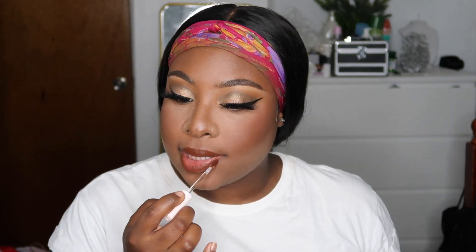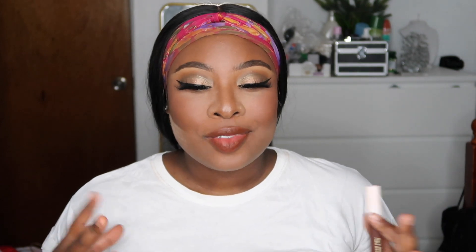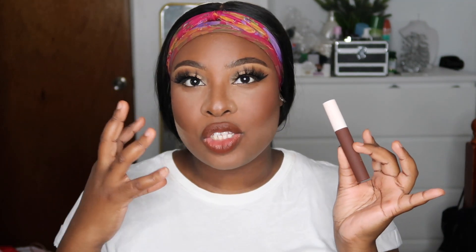I wish she had a lip liner because that's what's missing here, but this feels really really nice on the lips. It's super soft — I'm getting that velvet finish she was talking about. I thought the color was going to be a little bit darker; I was hoping for more of a dark brown versus more of a red-undertone brown, but that's fine.